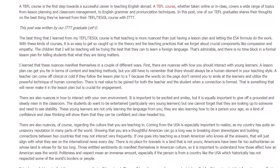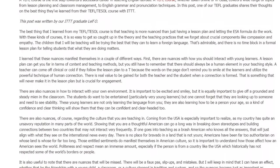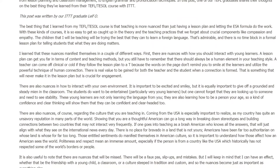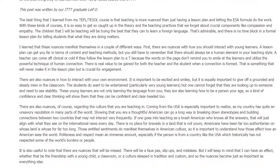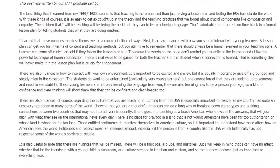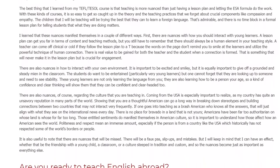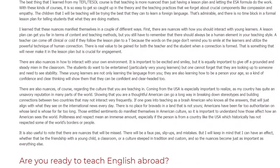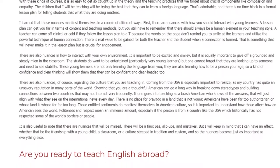There are also nuances, of course, regarding the culture that you are teaching in. Coming from the USA, it is especially important to realize that my country has quite an unsavory reputation in many parts of the world. Showing that you are a thoughtful American can go a long way in breaking down stereotypes and building connections between two countries. If one goes into teaching as a brash American who knows all the answers, that will just align with what they see on the international news every day.